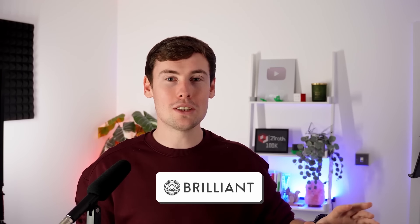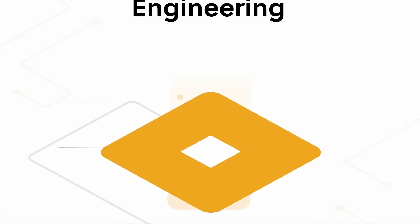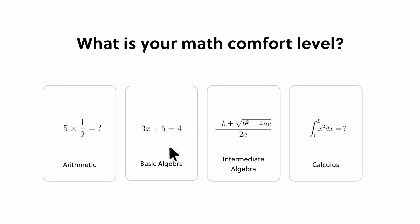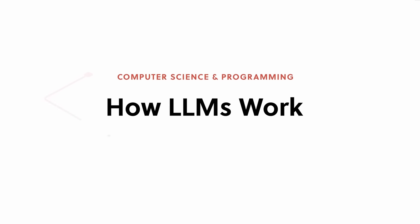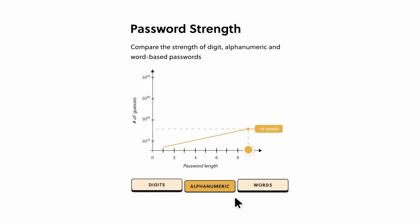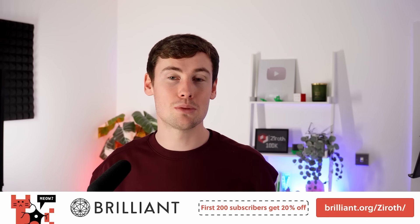Today's sponsor is Brilliant, who have an awesome interactive course all about trigonometry. Brilliant lets you learn by doing and is the best way to reach your goals for understanding maths, science and engineering at your own pace. They have thousands of lessons from the basics up to advanced levels, with fun bite-sized sections you can fit around your busy schedule. Sign up using the link brilliant.org and you'll get 30 days free, and the first 200 subscribers will get 20% off an annual subscription.